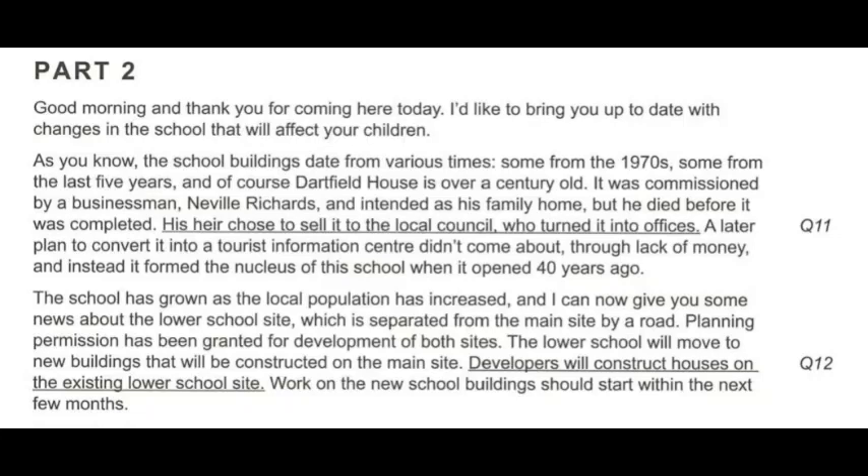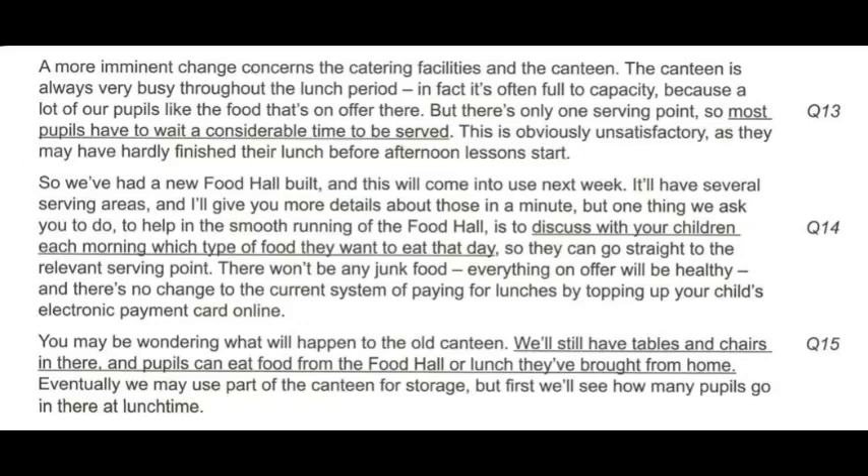The lower school will move to new buildings that will be constructed on the main site. Developers will construct houses on the existing lower school site. Work on the new school buildings should start within the next few months. A more imminent change concerns the catering facilities and the canteen. The canteen is always very busy throughout the lunch period — it's often full to capacity because a lot of our pupils like the food on offer there.